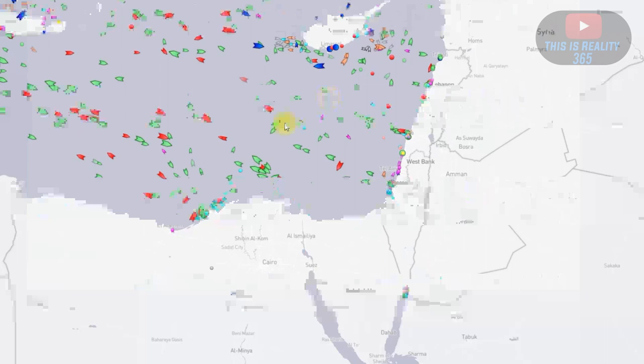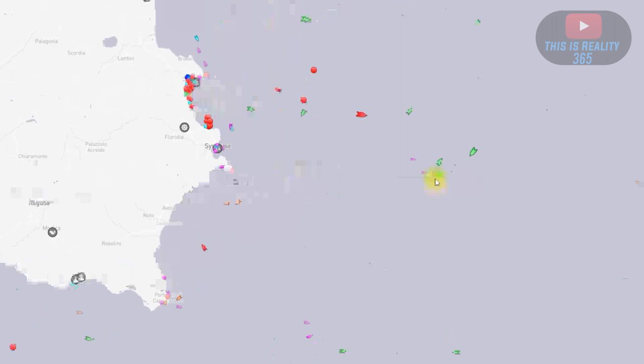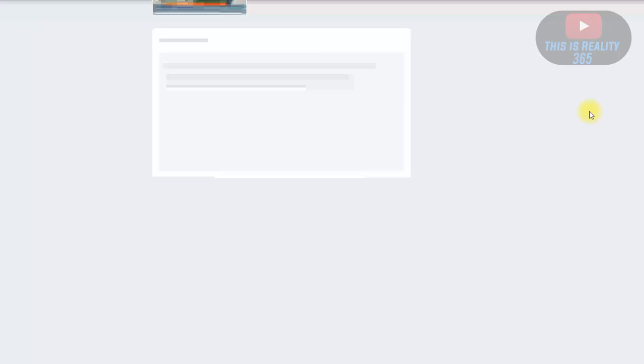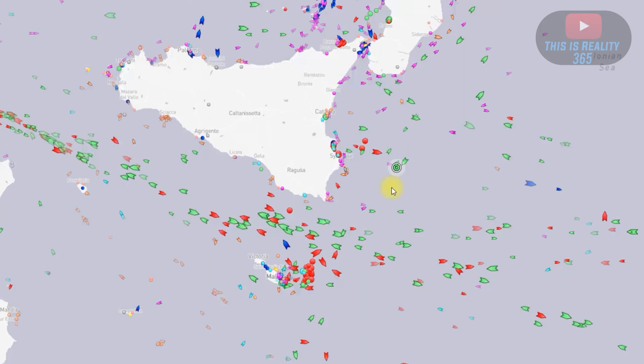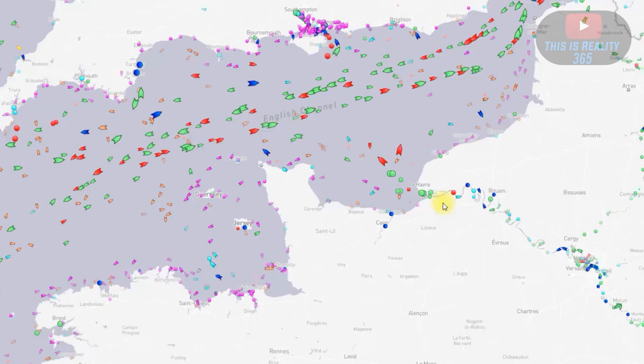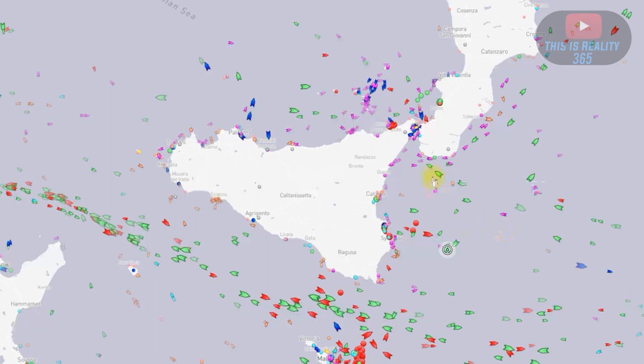Now going to the actual Ever Given — it's made its way pretty far, pretty quick. Let me zoom in here. We can see the Ever Given is stopped; it's not going anywhere, it hasn't moved. The way it's facing just doesn't look right. Even now, we can see it's not on the path toward Rotterdam, where it would need to come out through the exit and make its way up there.